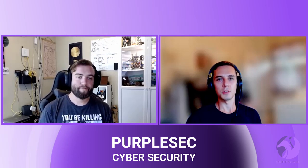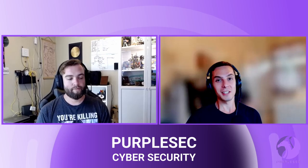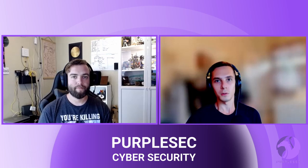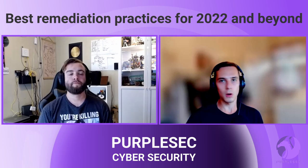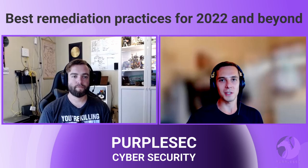Step three is also an adoption challenge — you've got insecure systems but there's hesitation to do any patches because it might break something that's mission-critical to the entire organization, especially if it's been around for so long. Let's talk about some of the best practices for 2022 and beyond when it comes to remediation. You've been in this space for quite a long time and I'm sure you've accumulated some tricks of the trade.